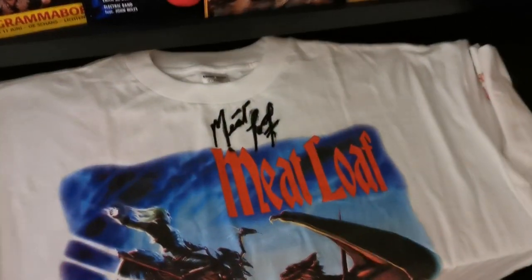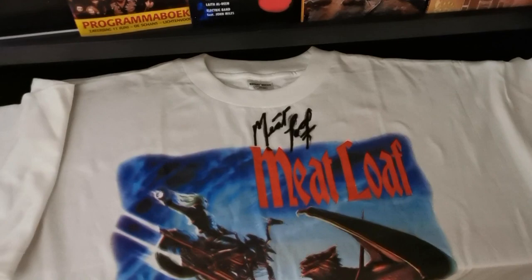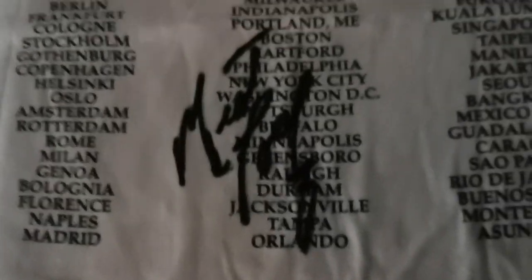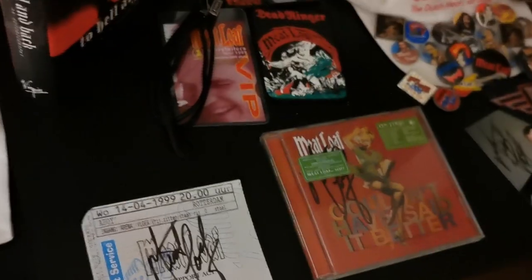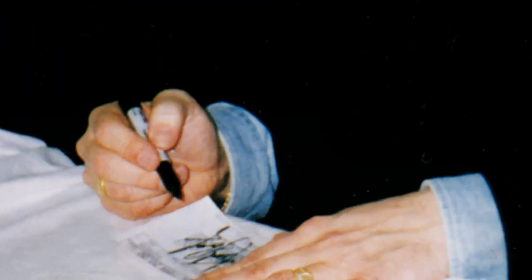We'll start with this tour shirt from 1993/1994. It's actually signed on both sides — this is the front, but as you can tell it's also signed on the back at the bottom. So I have this double-signed shirt. I don't know why!